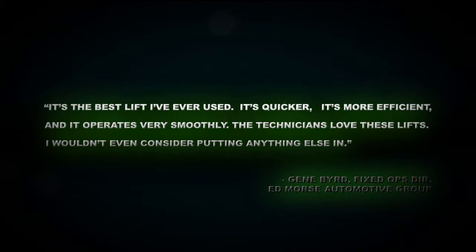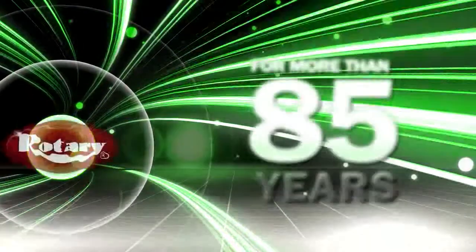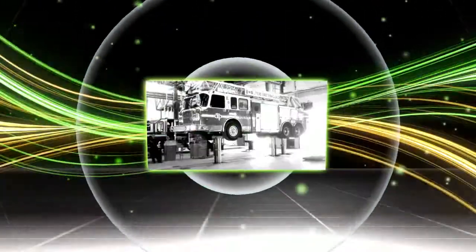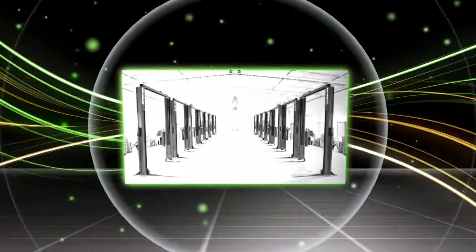The scope of the vehicle service industry continues to change with a greater focus on faster service, and RotaryLift continues to create new, innovative lift solutions designed to help you better meet this growing need. For more than 85 years, RotaryLift surface and in-ground lift solutions have vaulted the vehicle service industry to new levels. Now they've done it again.